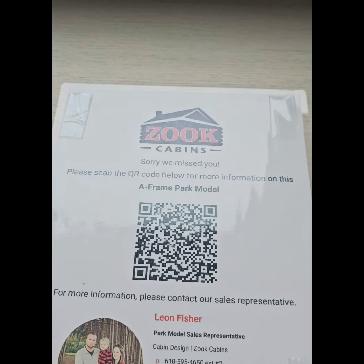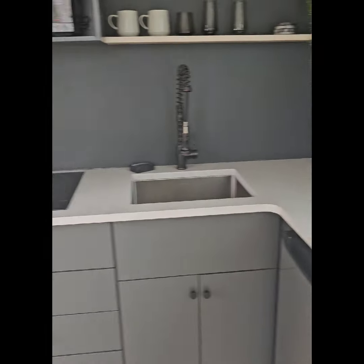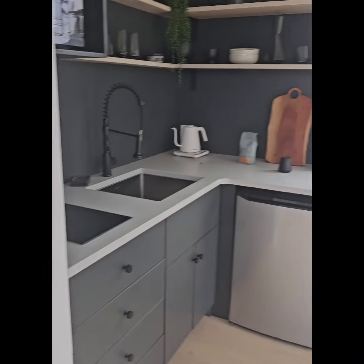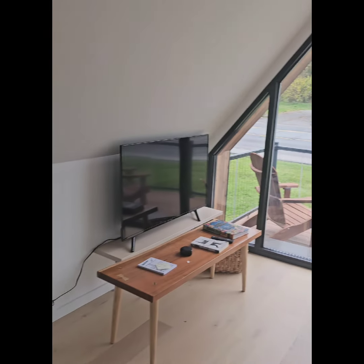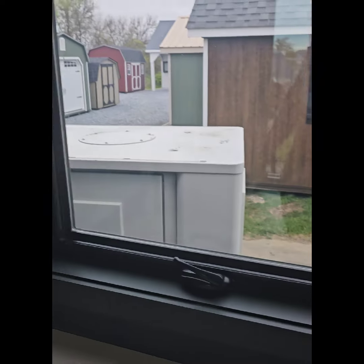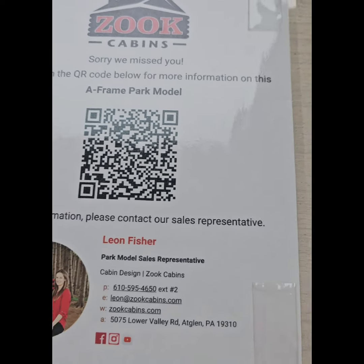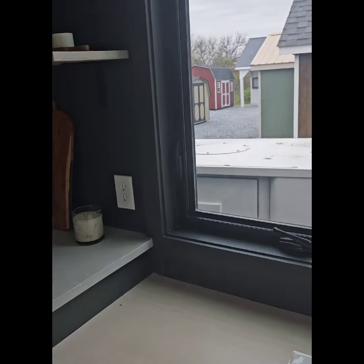I'm going to move on to the next cabin. This is nice. I don't even know the size of this one, but I'm going to get the dimensions. Once again, you can scan that right there to get more information. This is real nice — I just had to stop.